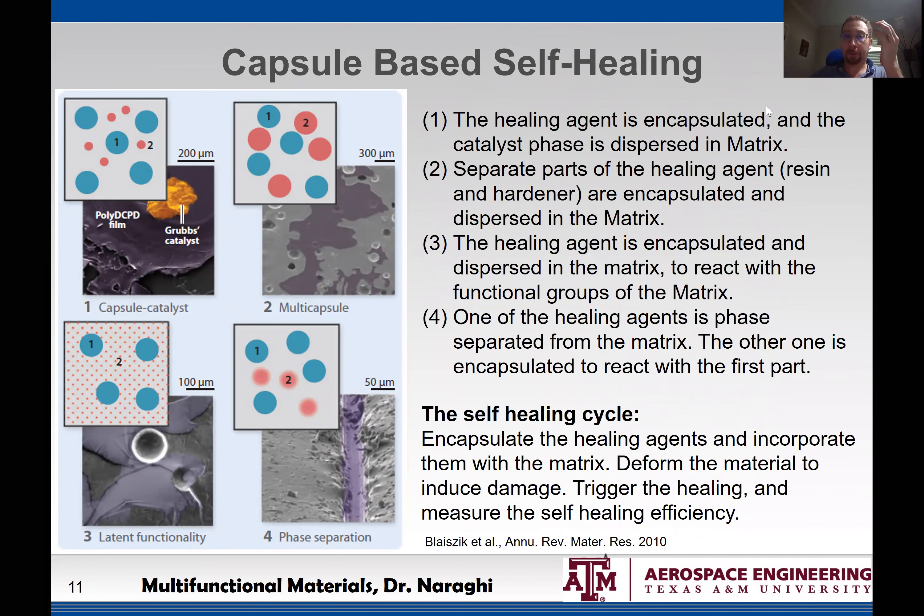This lecture will focus first on microcapsules, then on vascular networks. There are four different types of capsule-based self-healing. In Type 1, the healing agent is encapsulated in beads or capsules of 10 to 200 micrometers in diameter containing the liquid healing agent, while a second phase — which acts as the catalyst — is dispersed directly in the matrix.